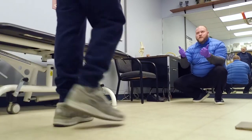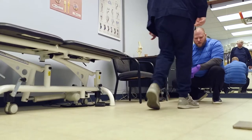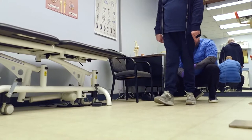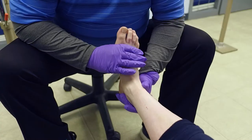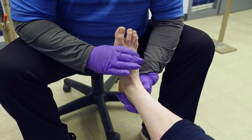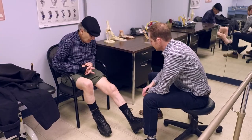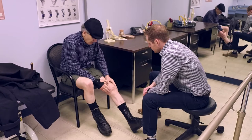We will undertake clinical, physical, and gait assessments, as well as a review of patient goals. Following the assessments, a treatment plan will be discussed with you, along with a review of any funding options, and you will be made aware of any costs you may be responsible for. A deposit will be required at this stage of the process.